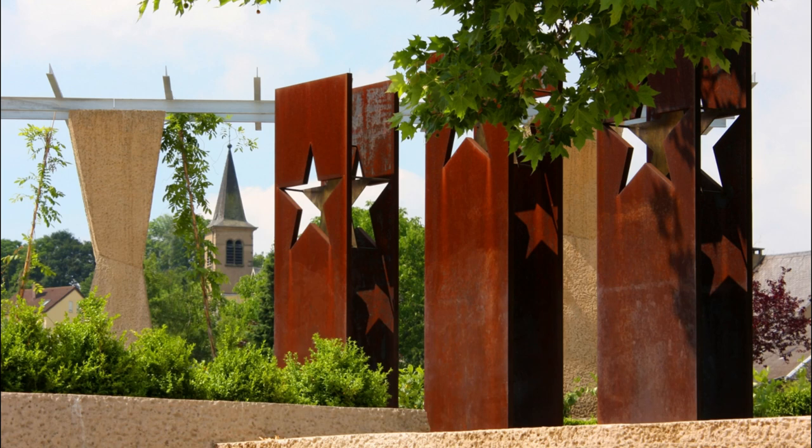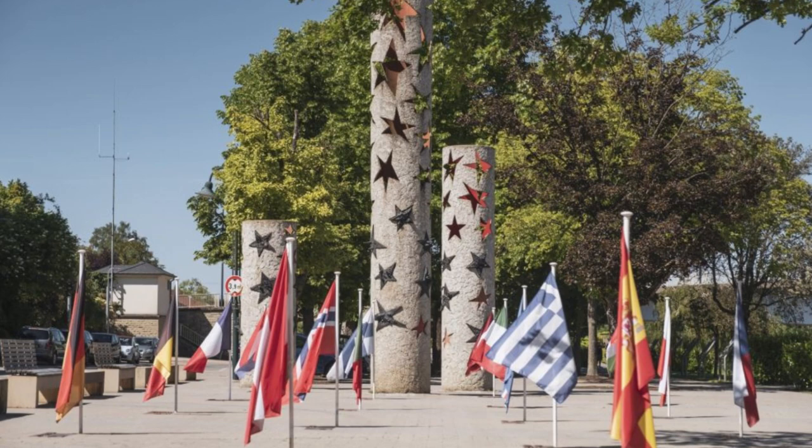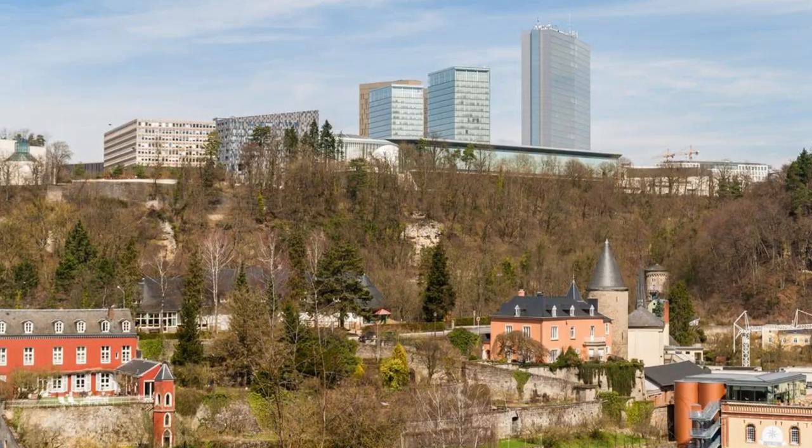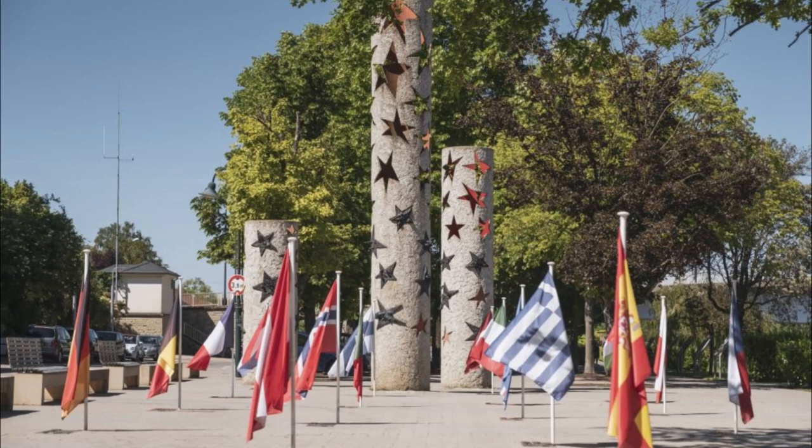Stand at the crossroads of history at the Schengen Agreement Monument, located in the village of Schengen along the banks of the Moselle River. This simple yet powerful monument commemorates the signing of the Schengen Agreement in 1985, which paved the way for the creation of Europe's borderless Schengen area. Reflect on the ideals of freedom, cooperation, and unity as you gaze out across the tranquil waters of the river, which now serves as a symbol of European integration and solidarity.